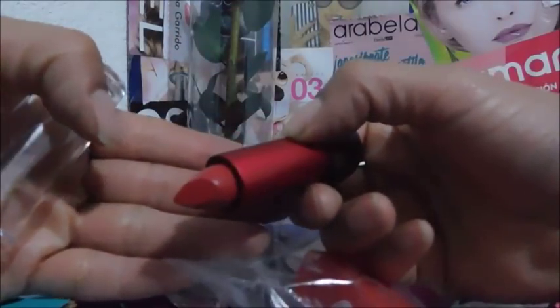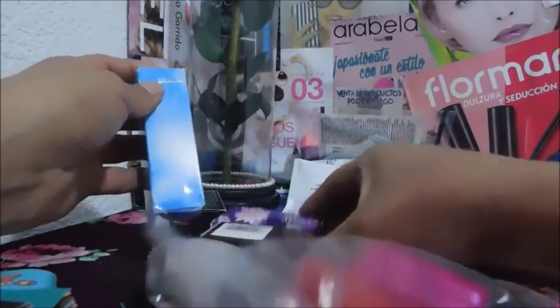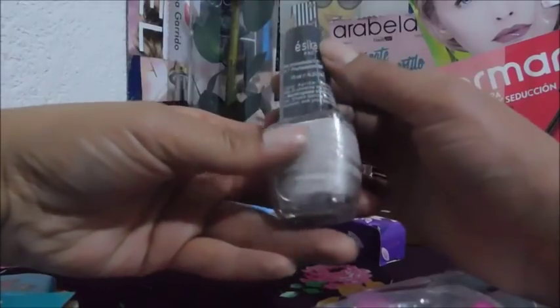Es un tono cafecito, se ve oscuro. Ya es muy noche — cuando comencé a grabar era antes del mediodía. Este es otro de Natura, y este es un rojo, se ve hermoso. Me dio perfumitos — no, esto es parte de un pedido, me los encargaron. Y me dio este esmalte de Essica. Es un rímel — de Oriflame. Esos son unos rayitos para el cabello, Urban Color. Y esos portacepillos son de Arabella.